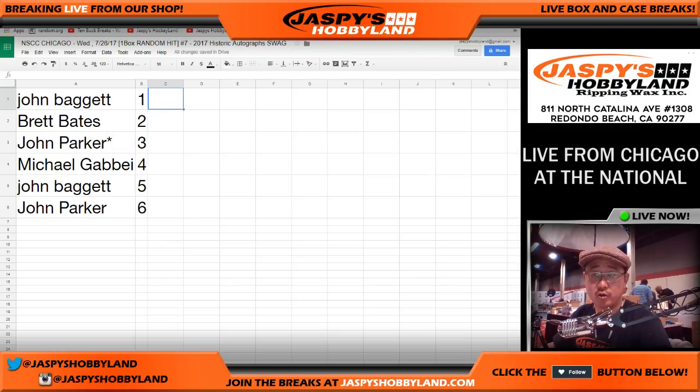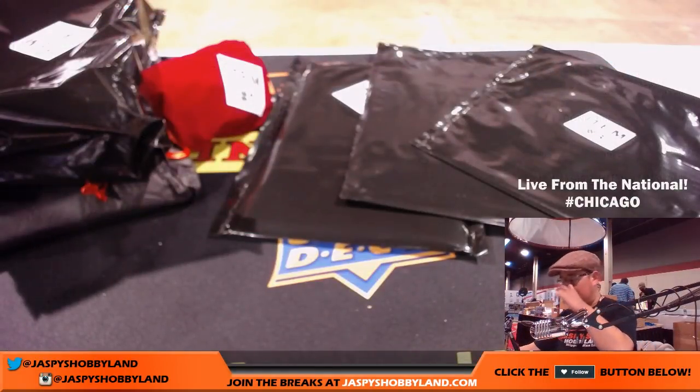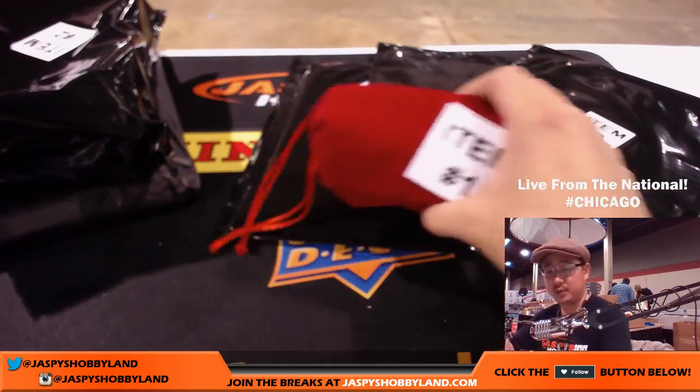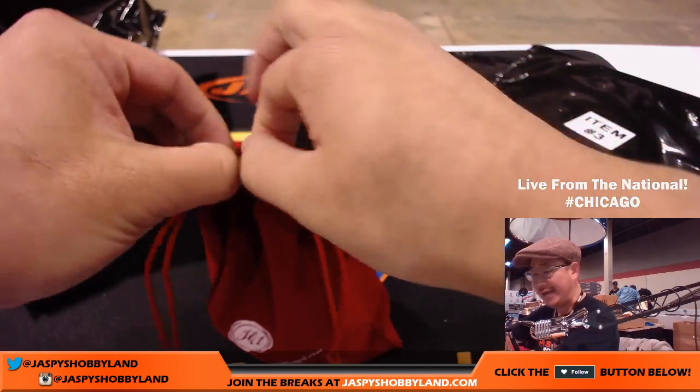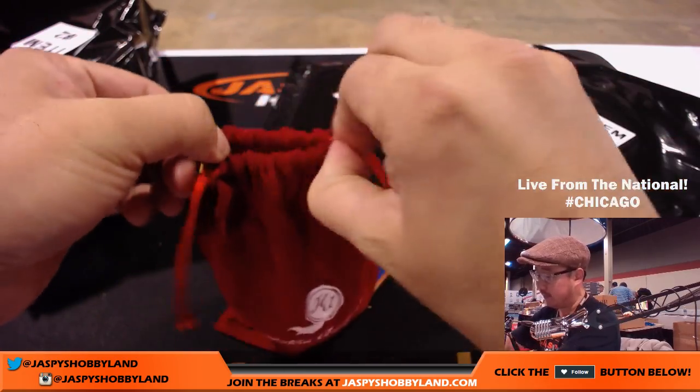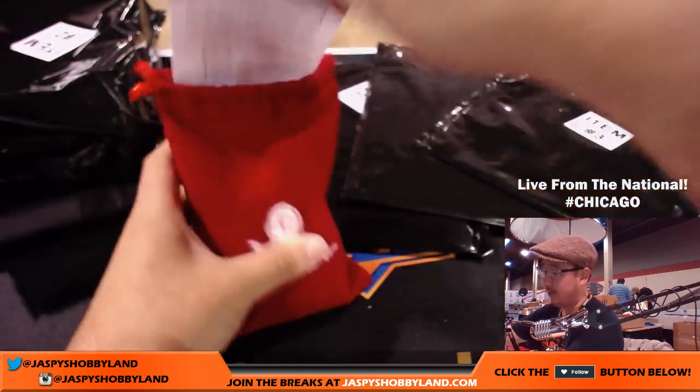So John Parker has six and three. Let's sort this by column B — there it is, John Parker with six and three. Going in numerical order: John B with item number one, and item number one, John, is the baseball. I may need a little help identifying the baseball because they don't clue you in on the name — not very good at this game.